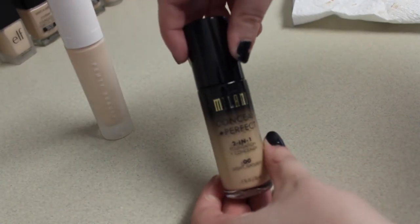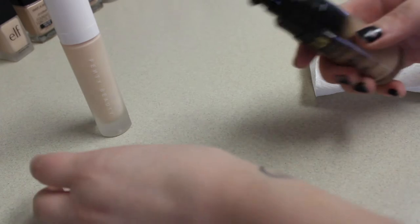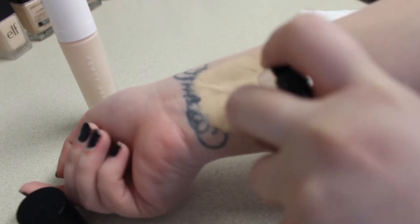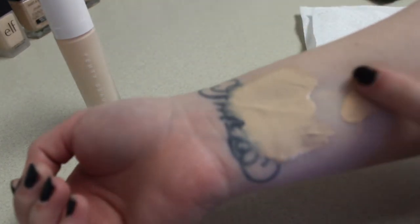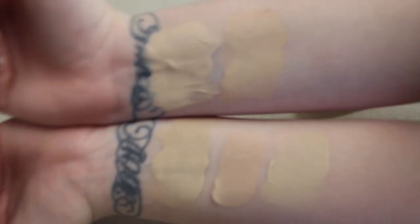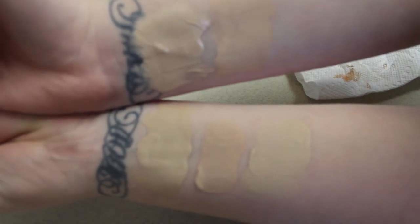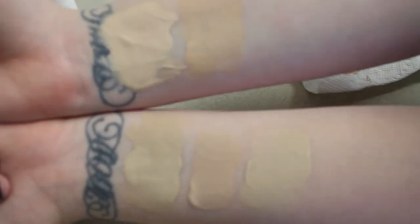Next we have Milani's Conceal and Perfect 2-in-1 Foundation in the shade Light Natural — and this is their lightest shade. They also have a pump. That is way too dark and warm-toned for my skin — I haven't tried this one before, wanted to try it. It's very close to the Physician Formula but more warm-toned.